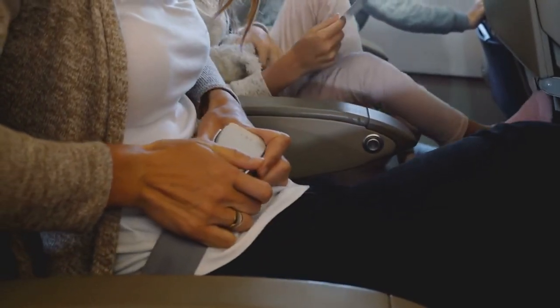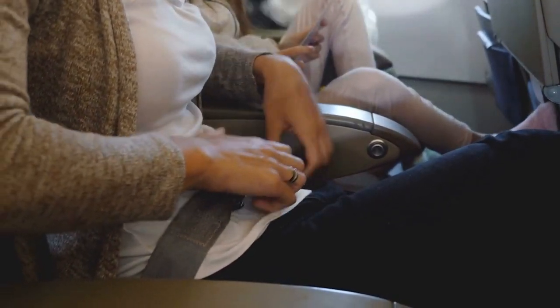Before you attempt to doze off, make sure that your seatbelt is visible and buckled on top of the blanket so the flight attendant doesn't have to wake you up to have it done up. Also think about the type of mask that you're going to wear. I prefer the fabric ones in terms of how they look, but I do find that the cheap disposable ones are much more comfortable and breathable.